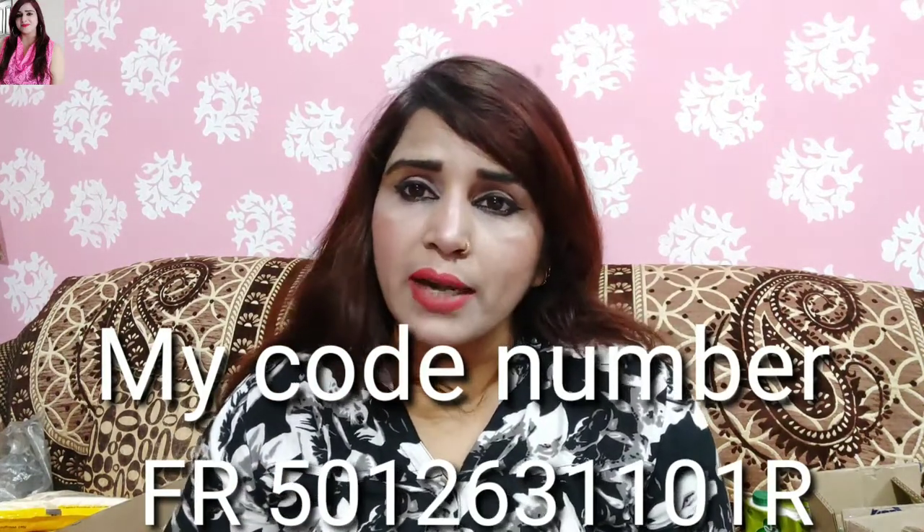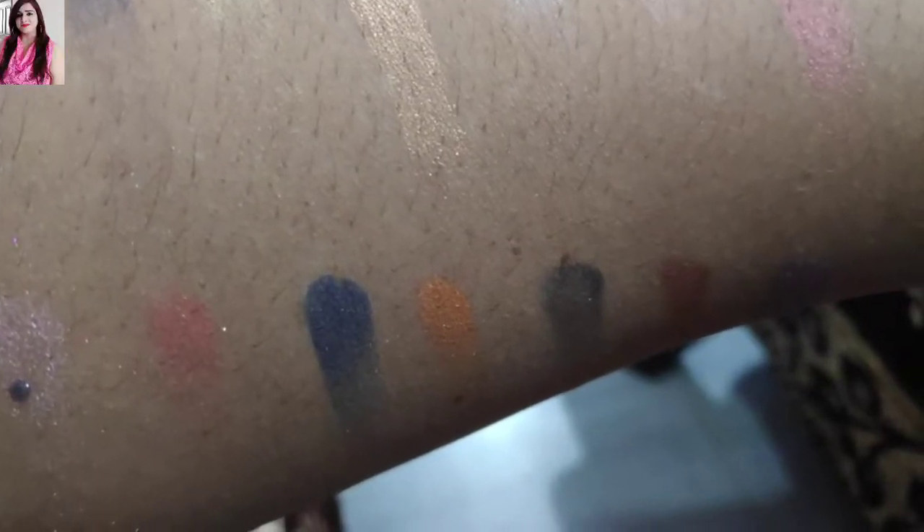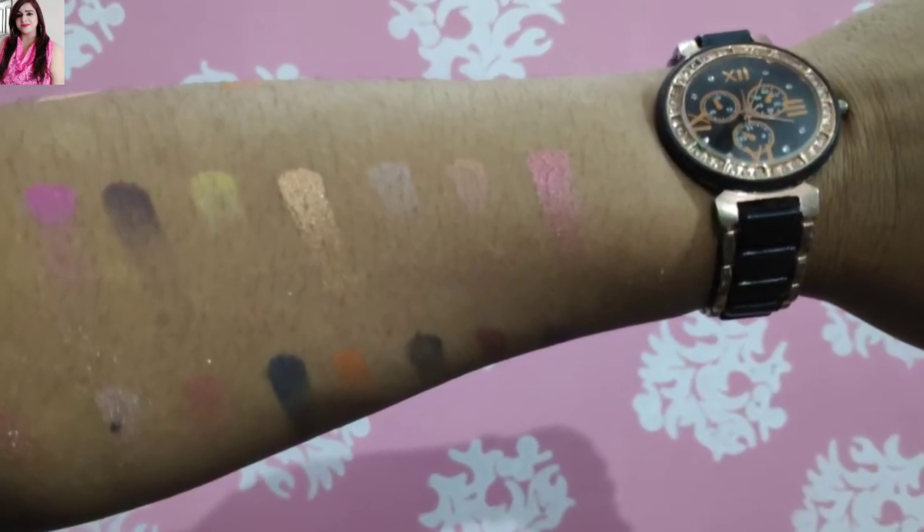So this was my small shopping haul. I hope you all like it and I will share it with you. You can see it on the screen. We will see you in the next video. Bye bye, take care, love you all!